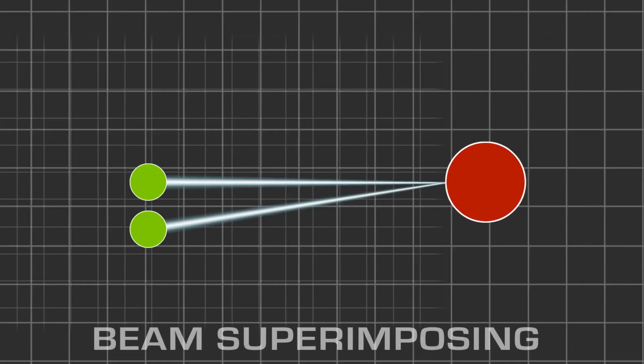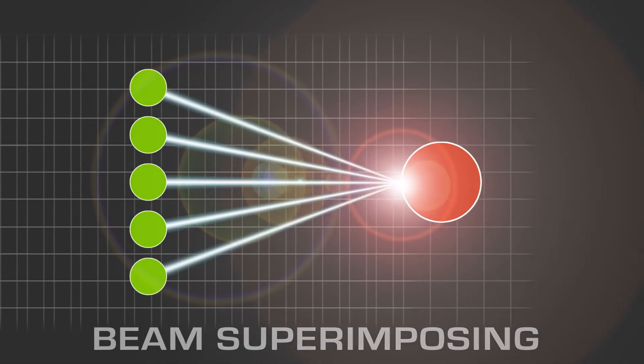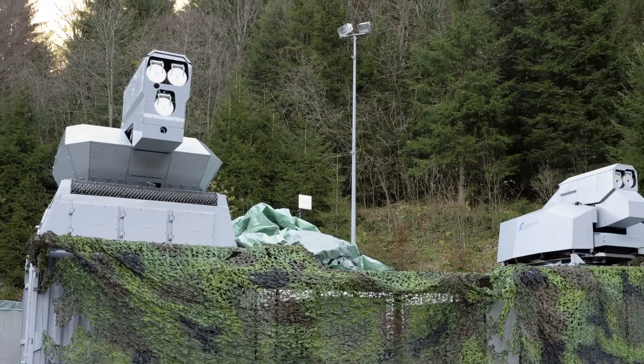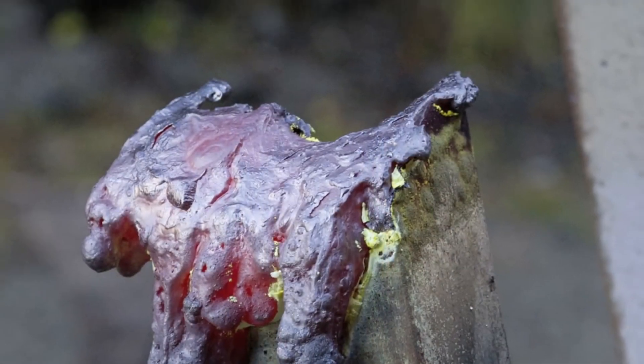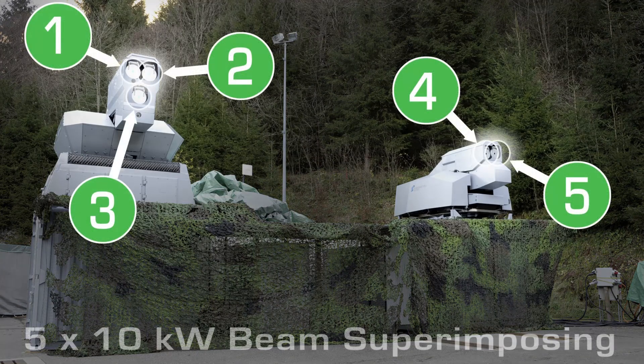The Rheinmetall beam-superimposing technology allows the beams of multiple lasers to be constantly adjusted, focused, and overlaid on a target — to be multiplied indefinitely. This is key for swiftly destroying a multitude of targets with pinpoint precision. During a live demonstration in 2012, Rheinmetall verified their scalable laser energy approach by cutting through a 15-millimeter steel girder at a distance of 1,000 meters by superimposing the beams of five 10-kilowatt lasers.